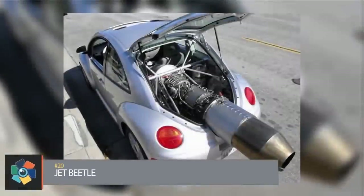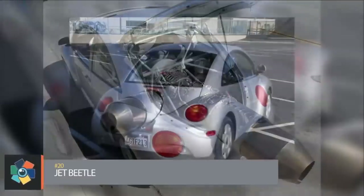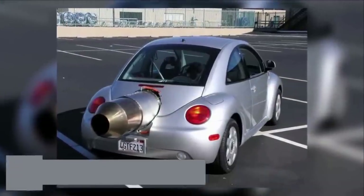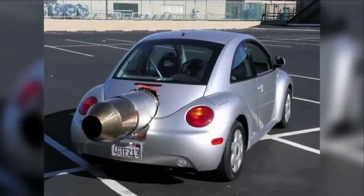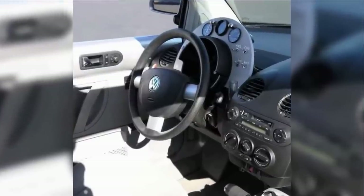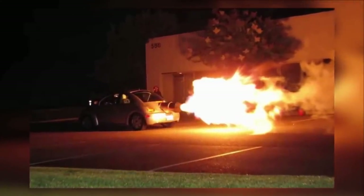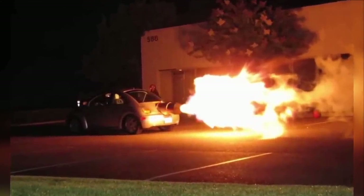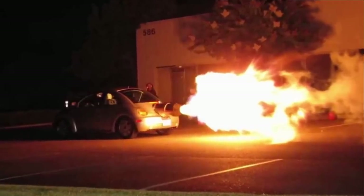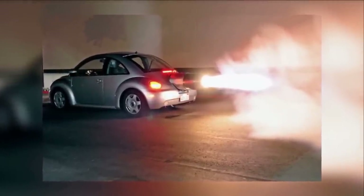Number 20: California daredevil Ron Patrick has installed a 1500 jet engine into the back of his new VW Beetle, providing it with extreme acceleration. He fitted the massive engine into the back of the small hatchback at a cost of $200,000. With the new infusion of power, the car is able to exceed the 140 mile per hour maximum speed measured by the car's speedometer. Patrick says he often enjoys taking his car out for a spin at night, where it's frequently pulled over by curious police officers.